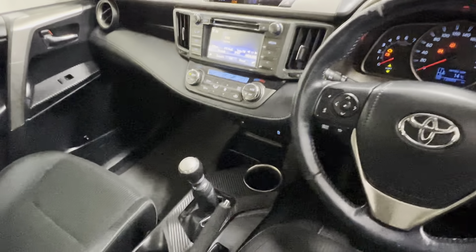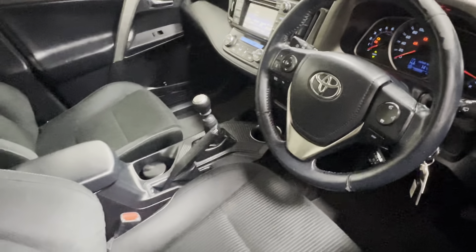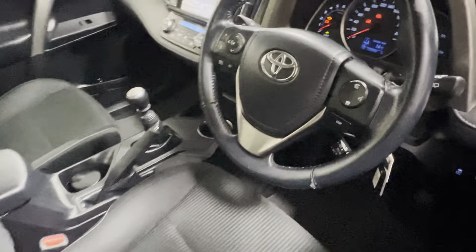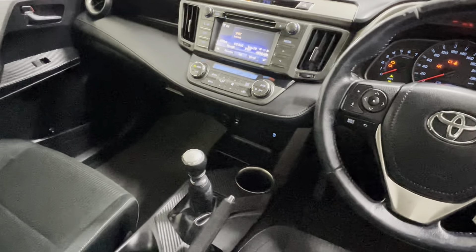This car has covered 138,859 kilometres, dual climate control, air conditioning, Bluetooth touchscreen radio and rear view camera.